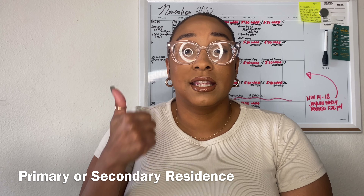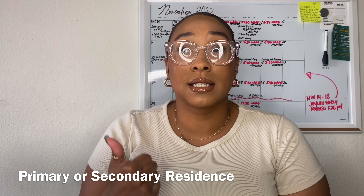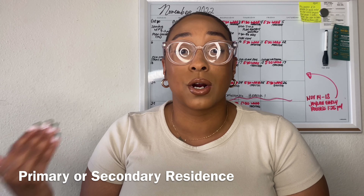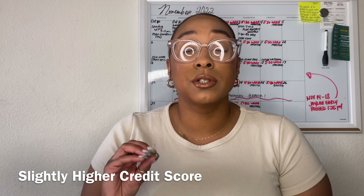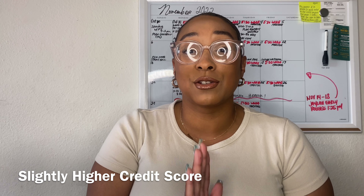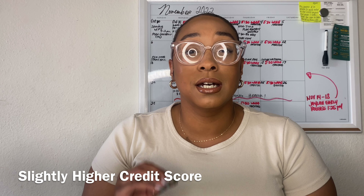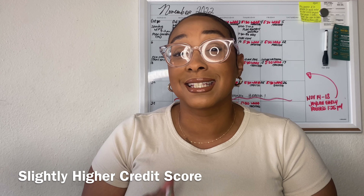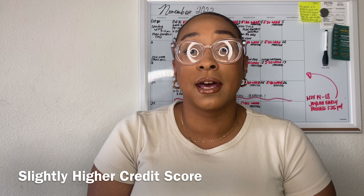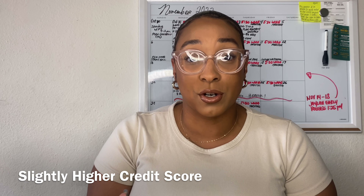A conventional loan can be used for your primary residence or your secondary residence — as far as an investment property, pretty much as long as it's an upgrade, it can be used for a secondary home. This loan does require a slightly higher credit score. For conventional loans, pretty much to be in a good area, all lenders require you have about a 620 credit score minimum.